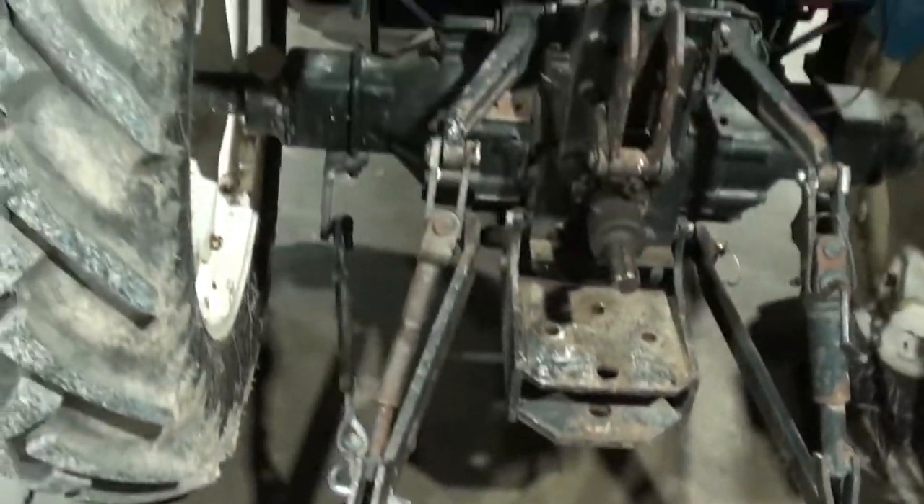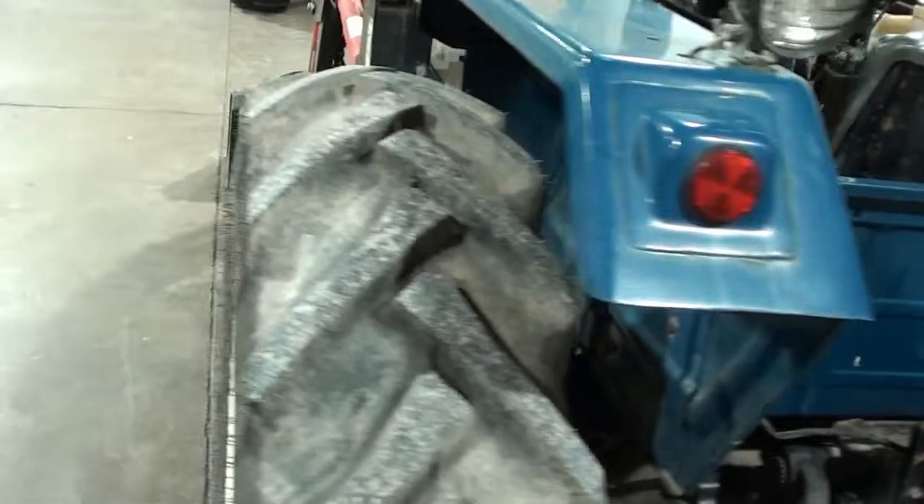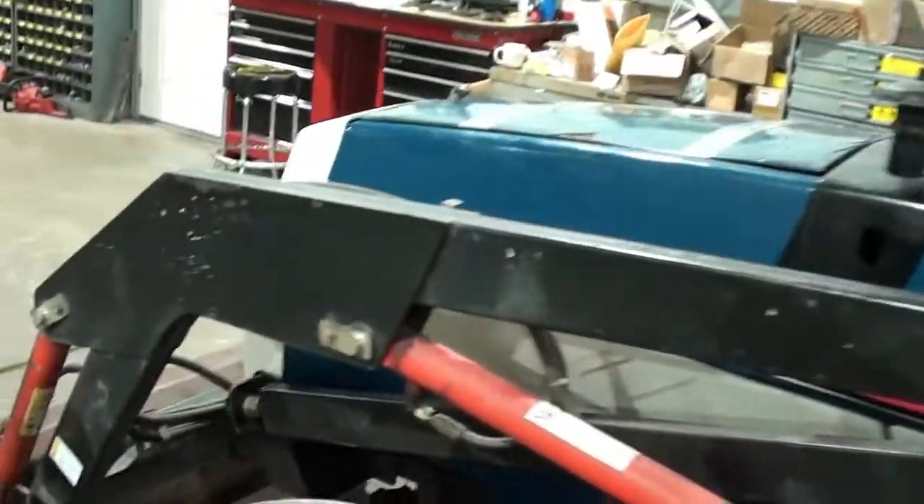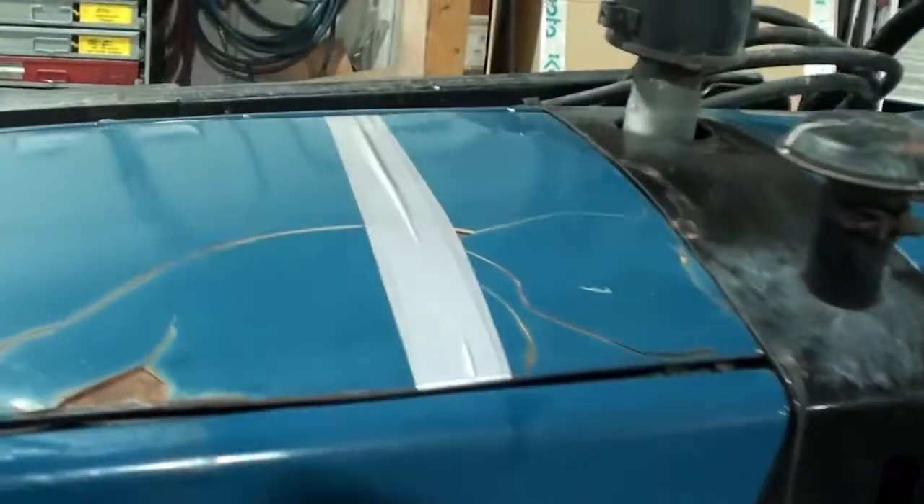This unit is one of our budget-friendly tractors. It will sell as-is, where-is, just the way you see it here. If you'd like to come in and check it out, take a look at it, feel free to do so.